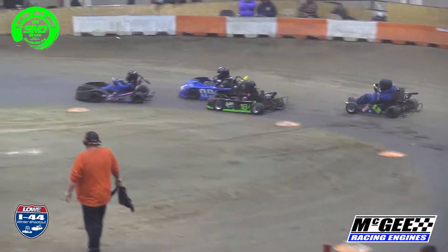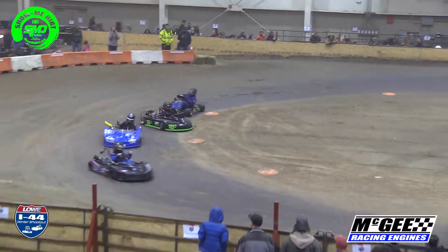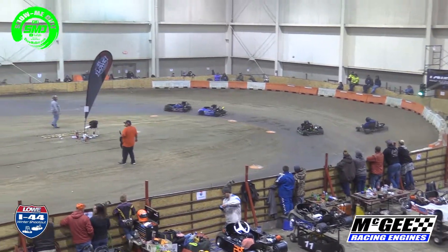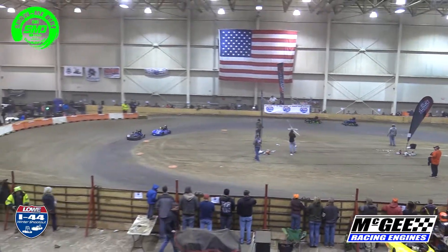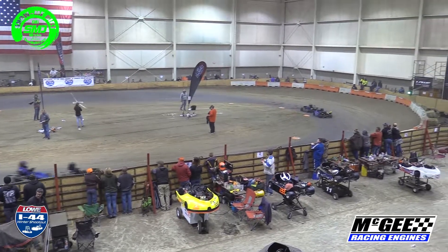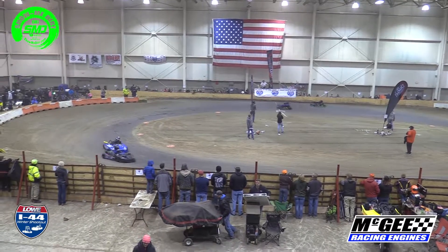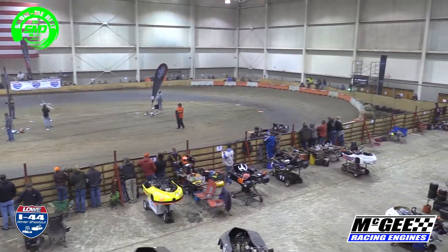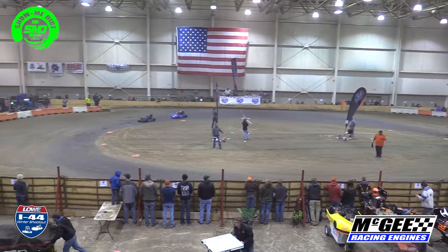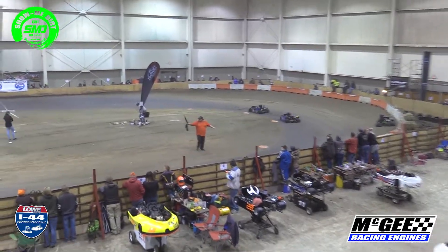Here they come, firing them out of turn four, green in the air. Jaden Davis getting the early jump on Rossman as they come down the front straightaway now. Rossman — the longer you go green, the faster that young man gets in the blue 0-9. Jaden Davis going to give Rossman the inside lane — no, he'll shut the door on him on the front stretch. Looks like Harrison with problems, yellow coming out.